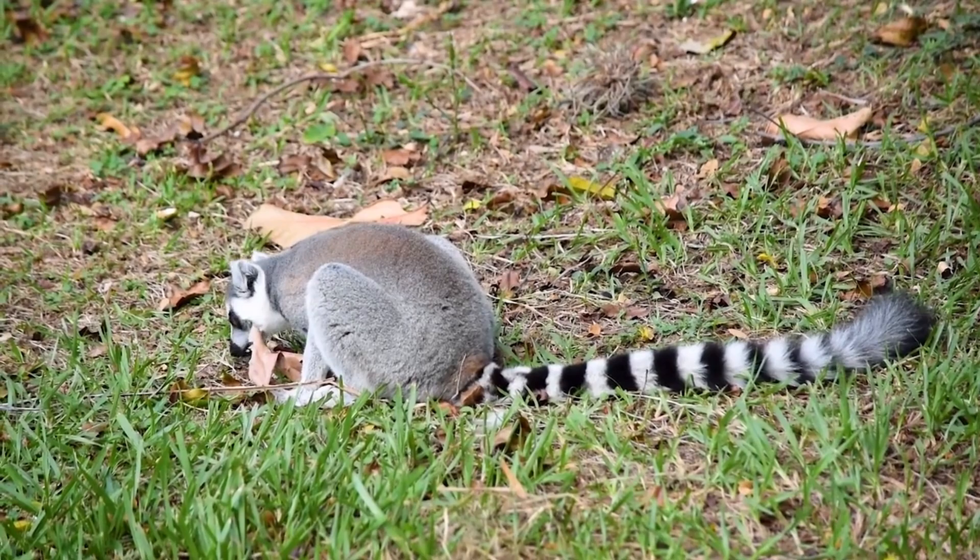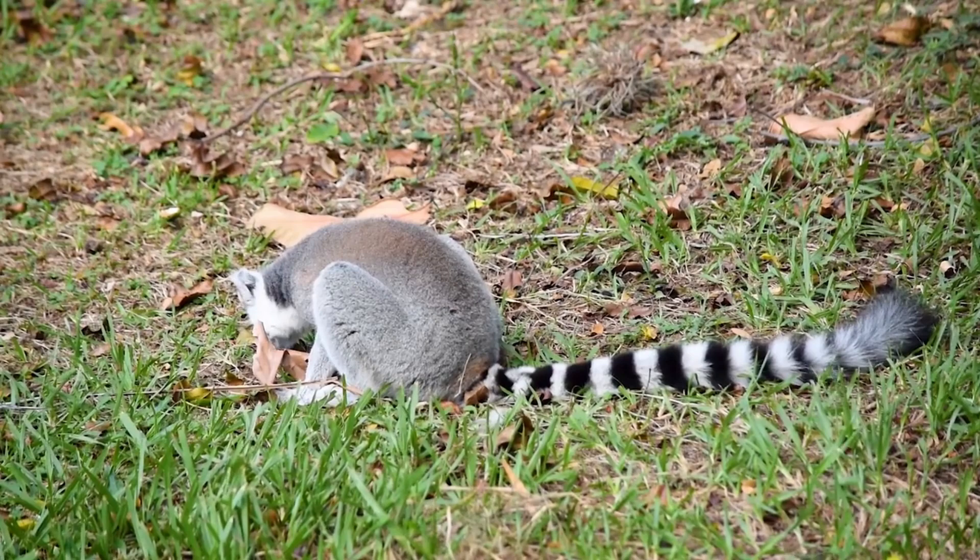Ring-tailed lemurs are the only members of their genus. Originally, many species were classified as lemurs, but over time they've all been reclassified.